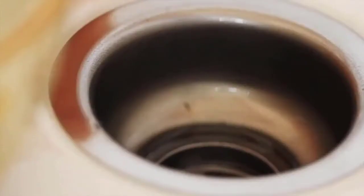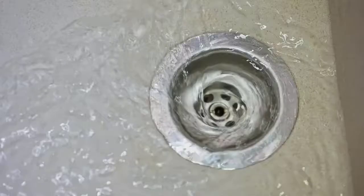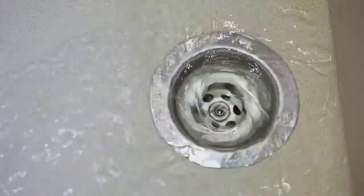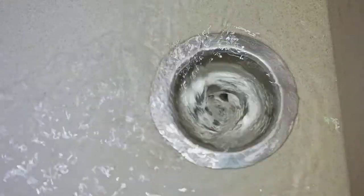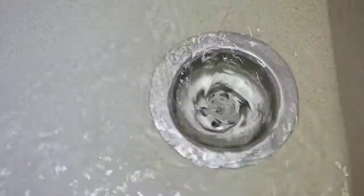Steps to unclog the sink. Step 1: The first thing to check with any sink clog is the strainer over the drain. Remove it, look for any food or gunk, then clean it off thoroughly to make sure it isn't causing your clog.